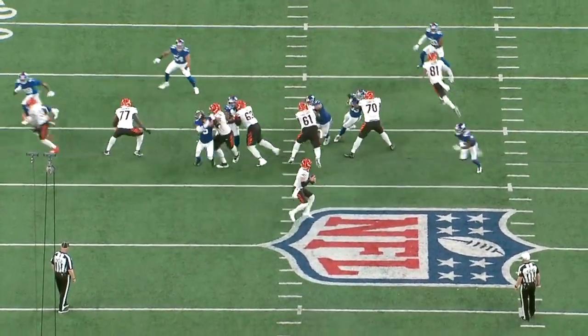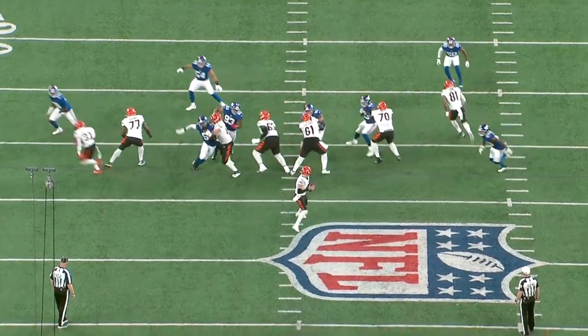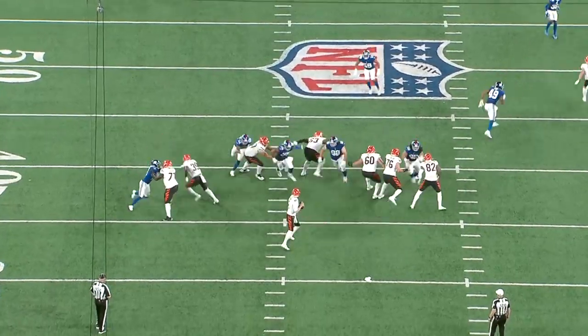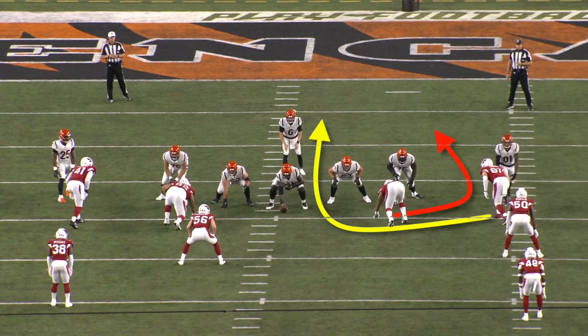On this play, Kavon Thibodeau is going to pinch inside. Good job multitasking here — the inside hand punch on the three-tech and then flushing out the edge defender. He does give up a pressure on this stunt. Good job with the catch hand, but he needs to be a lot more proactive sliding inside and closing off the A-gap. Right here the Cardinals are running a TE stunt, meaning the tackle goes first and then the edge loops inside.